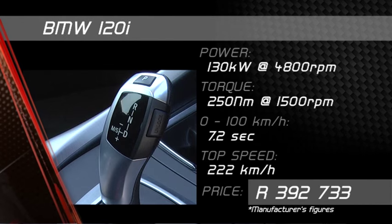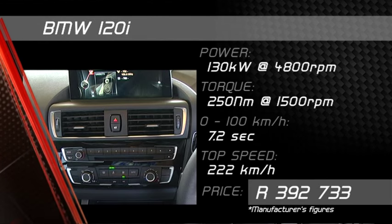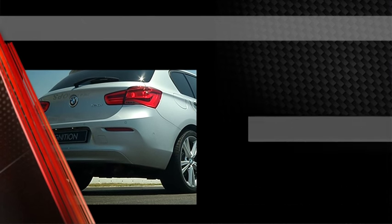A 6-speed manual transmission is available, but the 8-speed auto is both more efficient and quicker, which is what counts on the track.